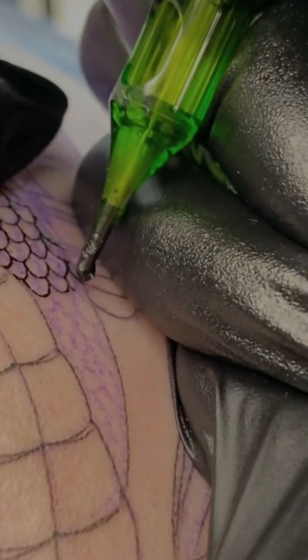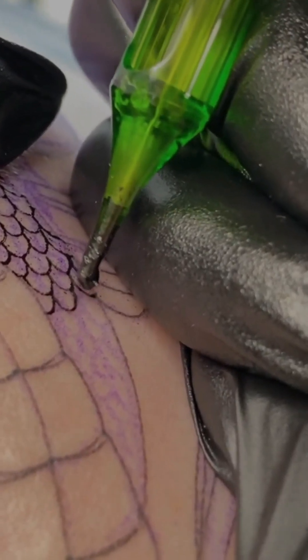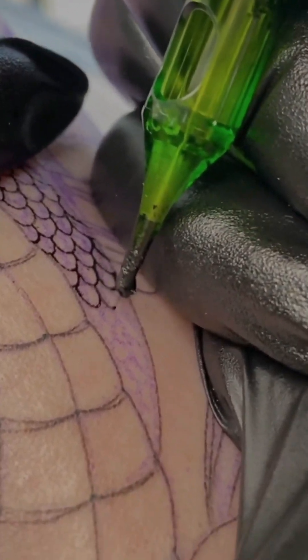And here's the kicker: this microscopic battle never ends. Throughout your entire life, even right now as you're watching this, your immune system keeps sending new waves of macrophages to attack these ink molecules.